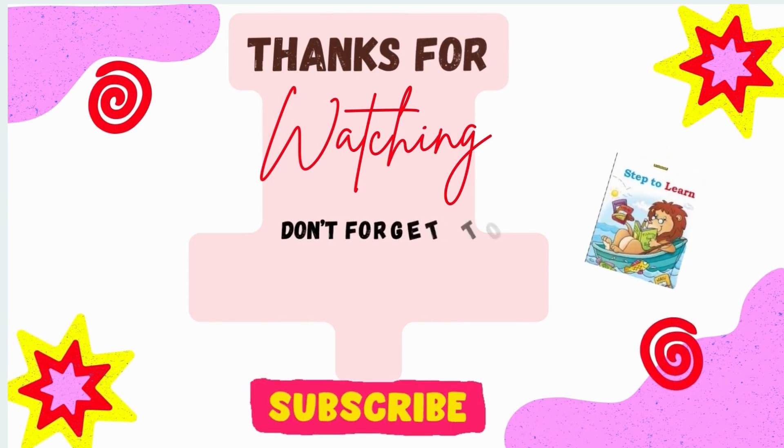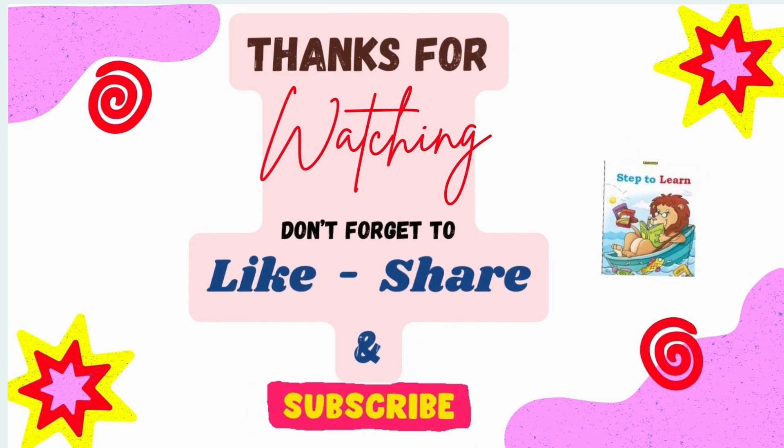Thanks for watching! Don't forget to like, share, and subscribe to my channel. I will see you next time.